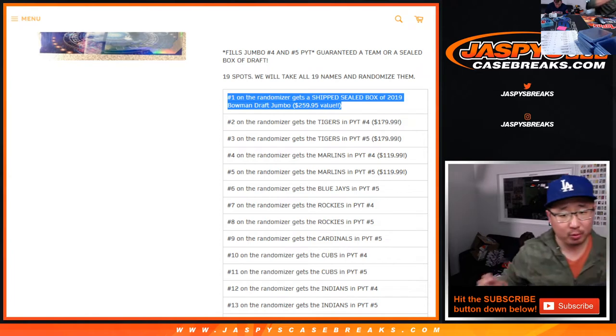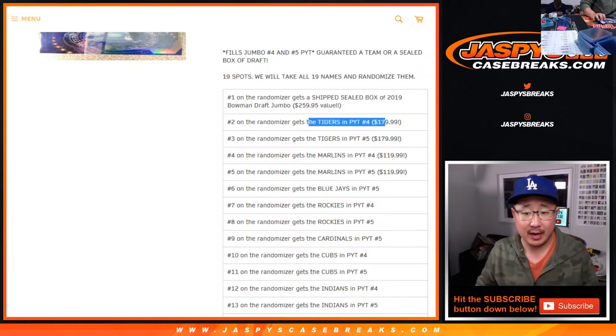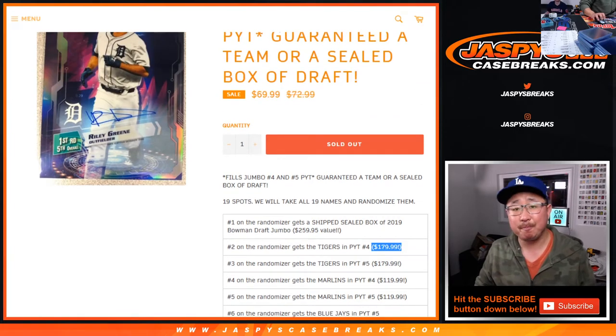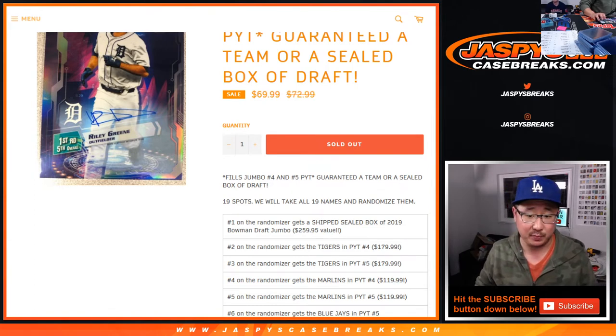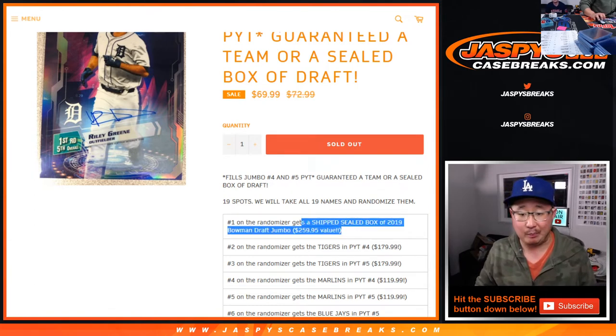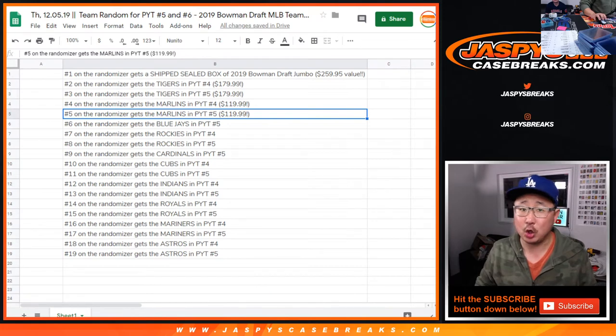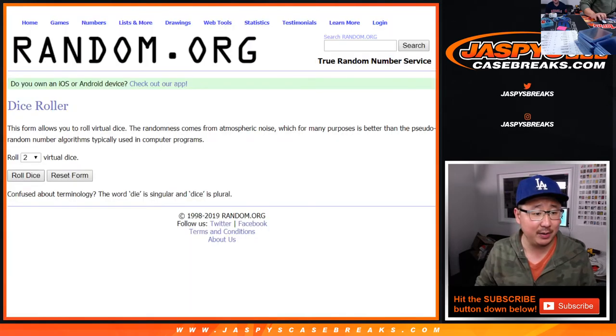Everyone else will get teams in either Pick Your Team 4 or Pick Your Team 5. Obviously, some teams are going to be way above the cost of the spot, some about the cost of the spot, and some below. One of those boxes is $260 — pretty nice. Big thanks to all these folks who are getting into it. We'll match you up with a spot right here. Good luck, we're going to roll it and randomize it.